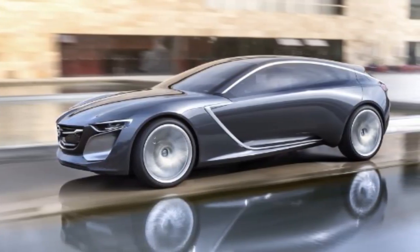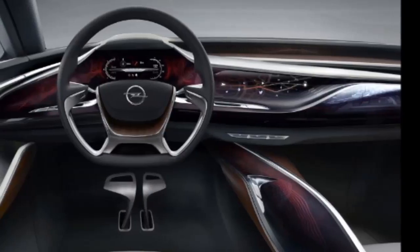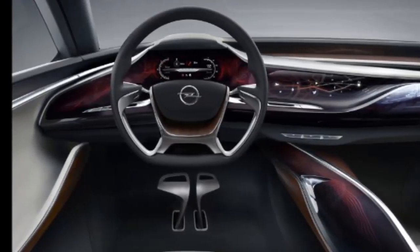The hope, for now, is that the Monza Concept will be far more than just a showpiece car. It screams production, and if Opel listens to the clamoring, it should answer it at the soonest behest.